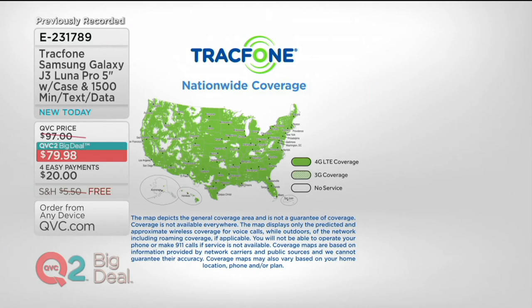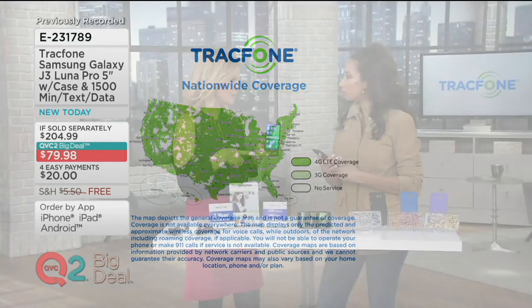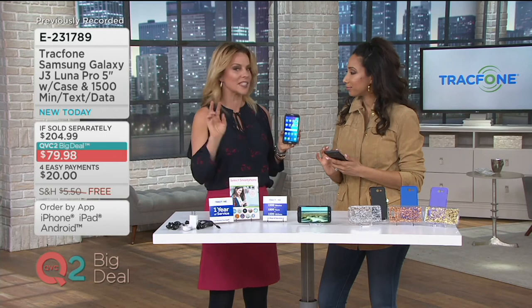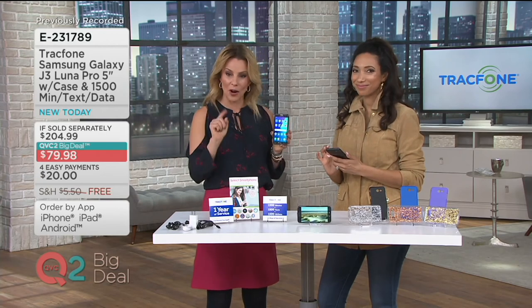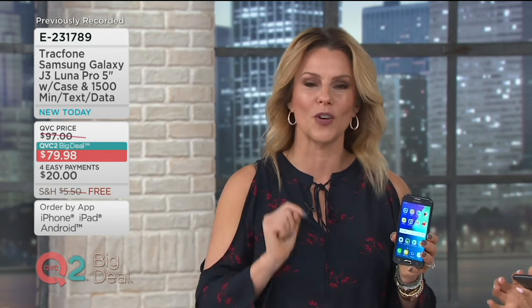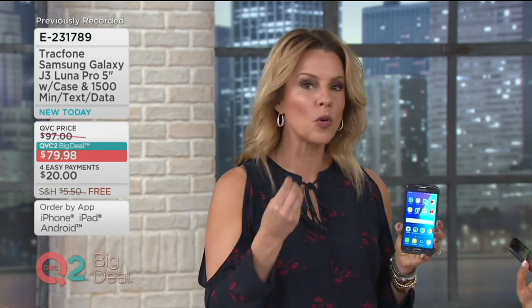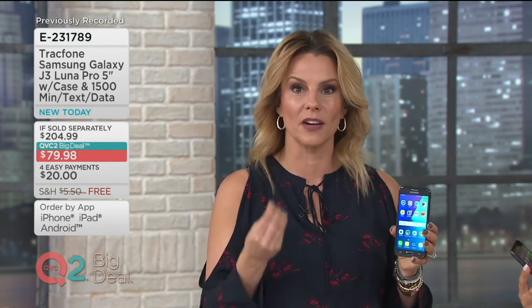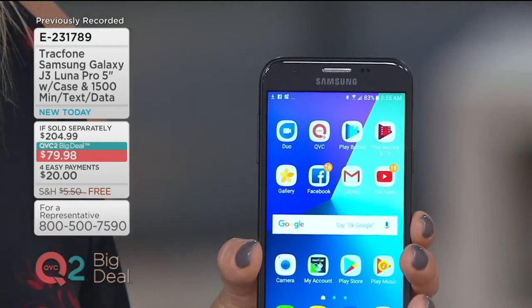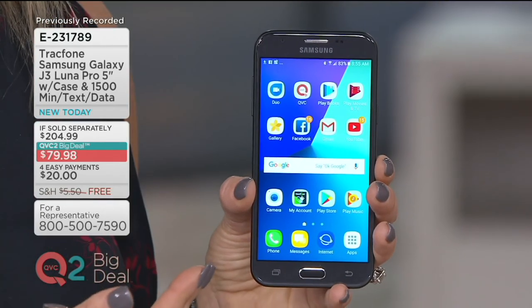We actually had a customer that called in right after the hurricane down in Miami. She said she sometimes gets made fun of for having the TrackPhone, but when the hurricane hit and everyone needed to get that emergency phone call out, all of her friends' phones didn't work — and her TrackPhone was the one that was able to make the call. It's reliable, great coverage, because we're working with essentially America's number one provider. So you have amazing coverage, great savings, and all those features you're looking for.